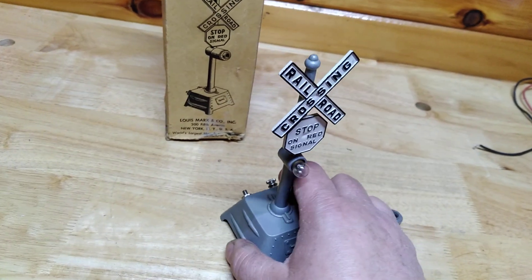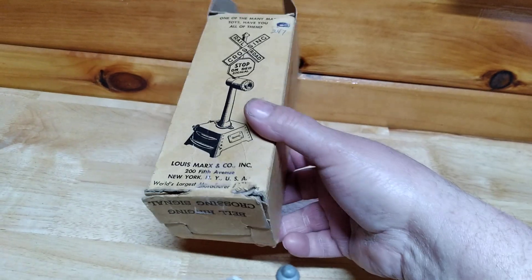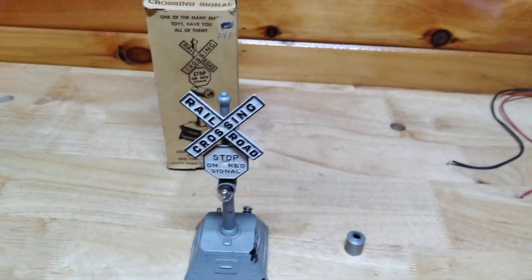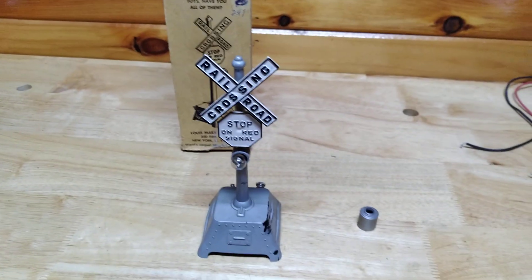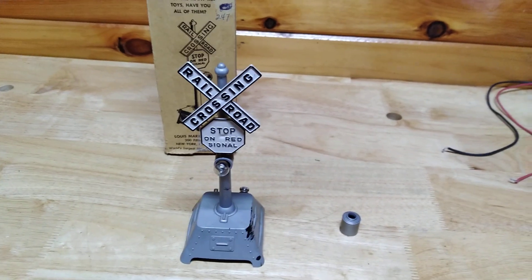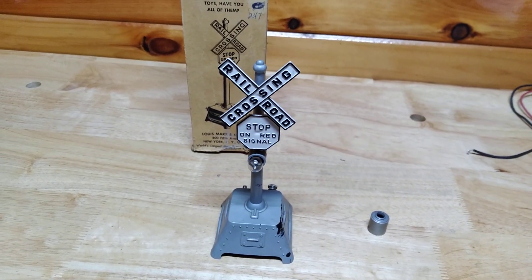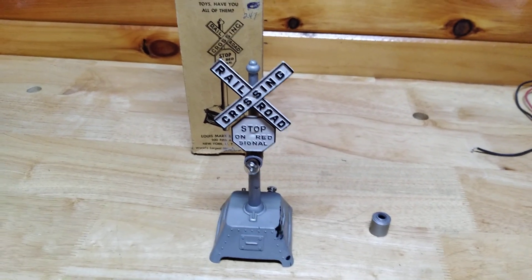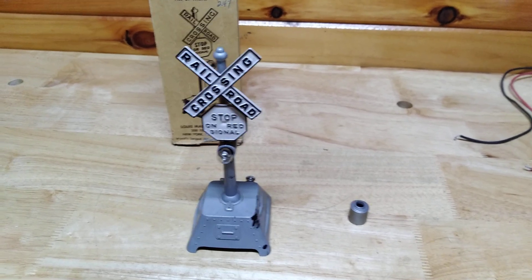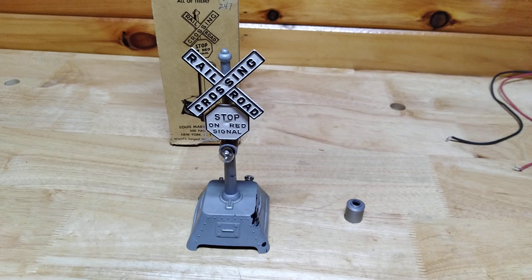It has the original box, in some kind of rough shape, but it's rare to find the box. So stay tuned and we will be back later today with a finished number 417 bell crossing signal from the Lewis Marks Corporation, made in 1957. Thank you for watching Pine Tree State Restorations — we'll catch you later!